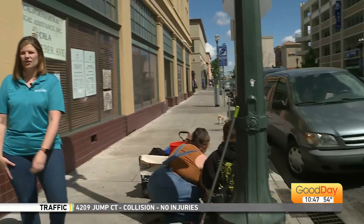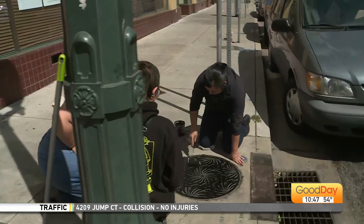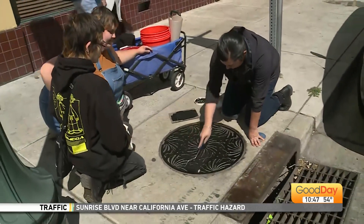Hi Courtney, good to see you again. We're actually in downtown Stockton on the corner of Weber and Hunter Street, and we are showing off one of the workshops that our friends at Toolberg Press will be doing this weekend at Weber Point Events Center.